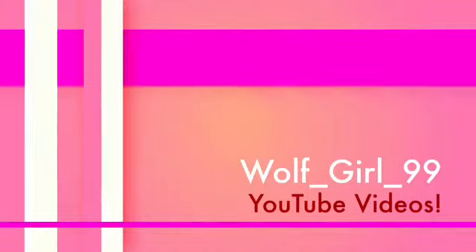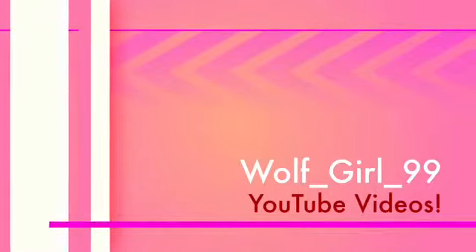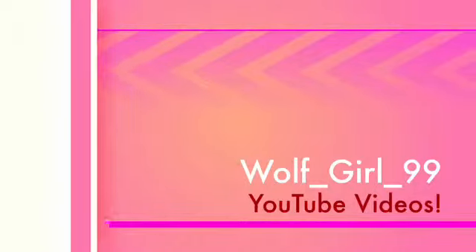Probably the most creepiest thing you've ever seen. I'm sorry that I look horrible. What's up my wild loves?